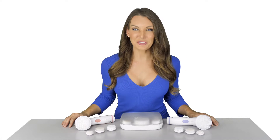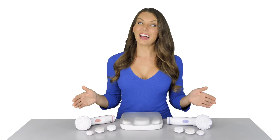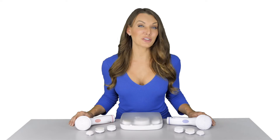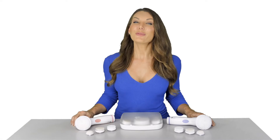Hey guys, it's Kelly from ToiletTree Products. I have here our skin cleansing brushes. You can enjoy the rejuvenating spa and dermatologist experiences at home at a fraction of the cost. We created this advanced daily cleansing tool that helps polish away dull skin and gently exfoliates away impurities that traditional cleansing leaves behind.